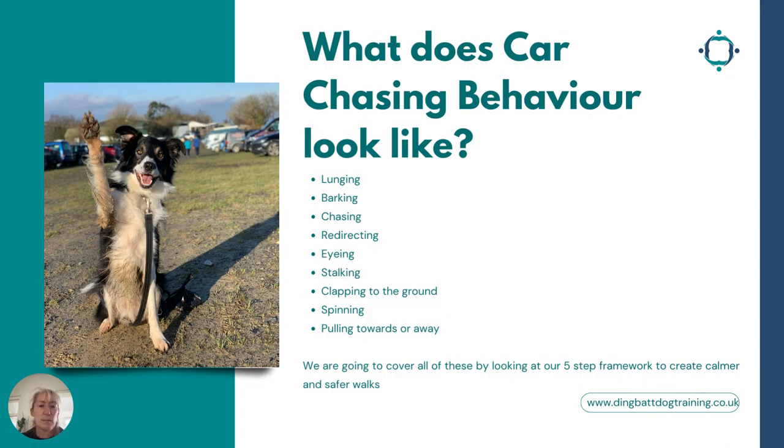So what does car chasing behavior look like? It's not just about our border collies running after cars. There can be a whole host of different behaviors: lunging, barking, chasing. They may redirect frustration and turn around and bite. They might stalk cars, clap to the ground — lying down so you can't move them — spin on the end of the lead, or pull towards or away from cars. We're going to cover all of these by looking at the five-step framework to create calmer and safer walks.